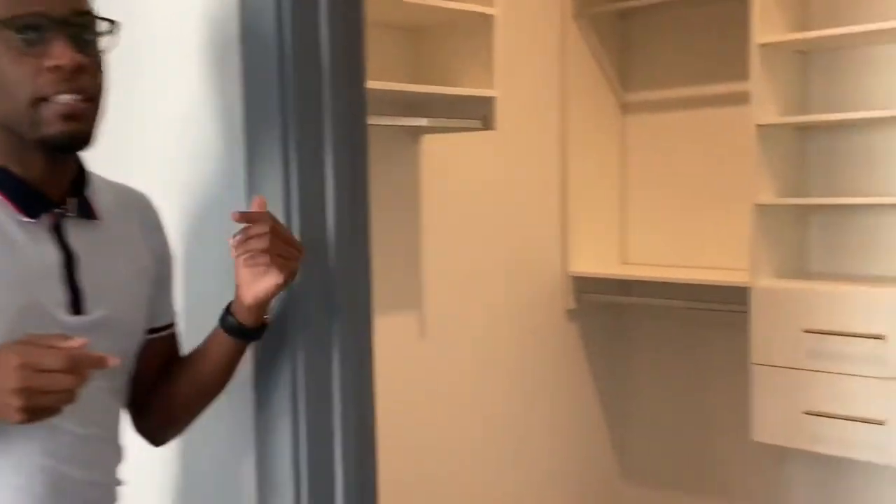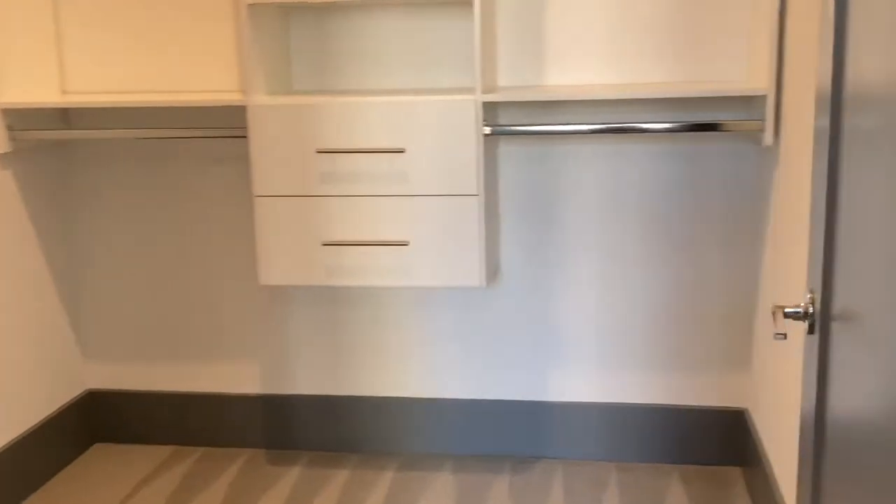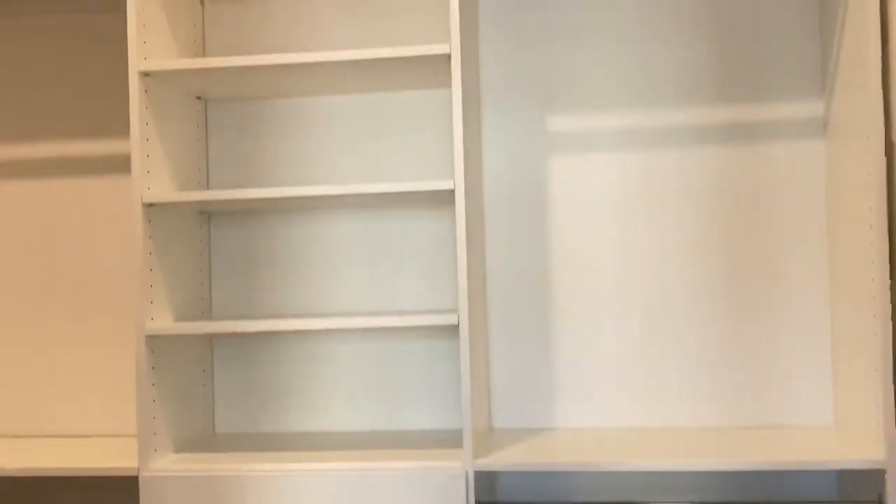In here we have our master bedroom. This room is massive — you can easily fit a king size bed, queen size, and tons of other furniture. One of my favorite features in this unit is the built-in closet with great custom drawers as well as tons of hanging space that you can adjust as you need.